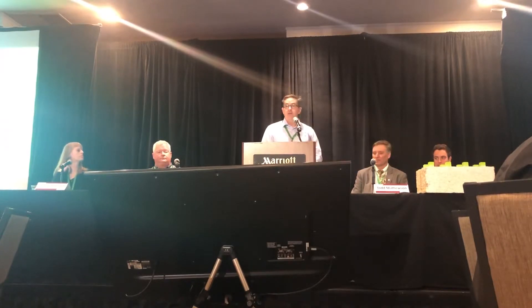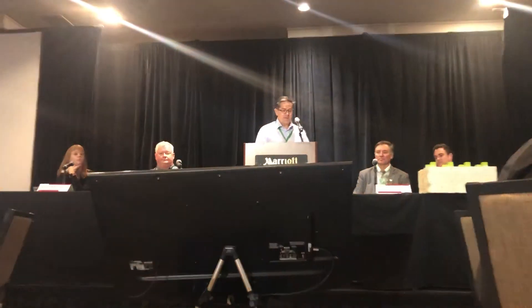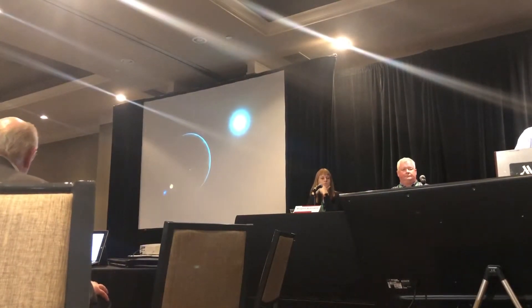What I wanted to do is — I've got a short video here. Can I start that from here? Let's run that video. It's going to tell it better than I can.